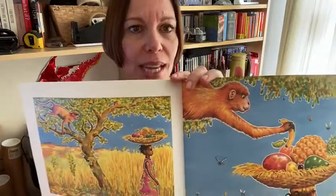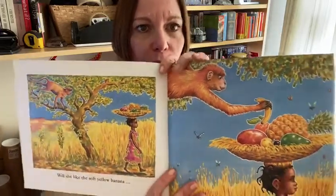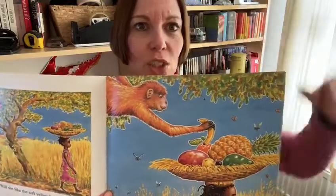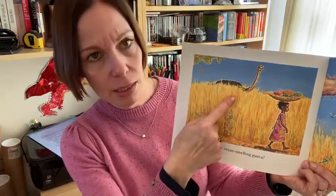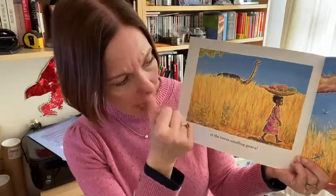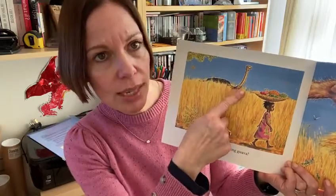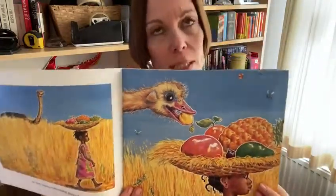I wonder which fruit she'll like best. Will she like the soft yellow banana? But oh dear, I can see somebody hiding in the tree who thinks that they might like the soft yellow banana. Who has come to take Handa's banana out of her basket? That's right, it's a cheeky monkey. Or will she like the sweet smelling guava? But oh dear, somebody else has got their eye on the sweet smelling guava. Who is coming to take the guava out of Handa's basket? That's right, it's an ostrich. And there it is, taking the fruit. So the banana's gone and the guava's gone.